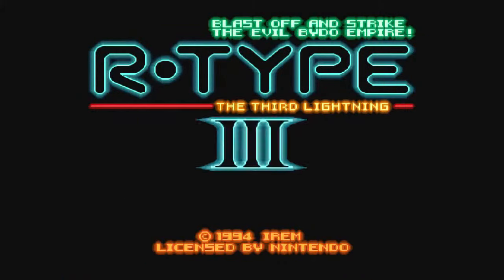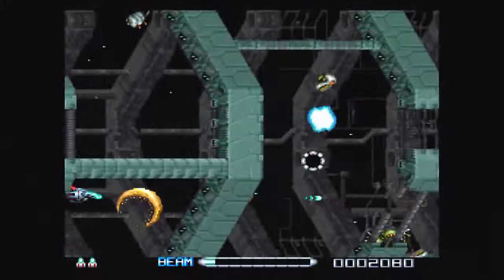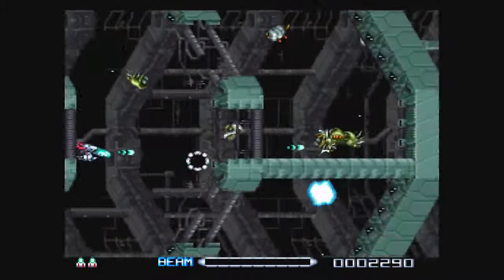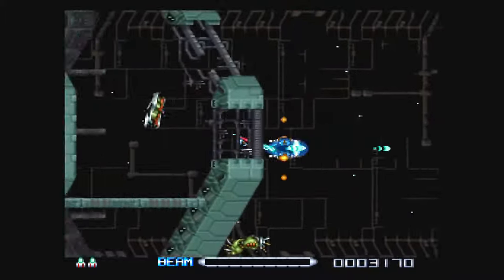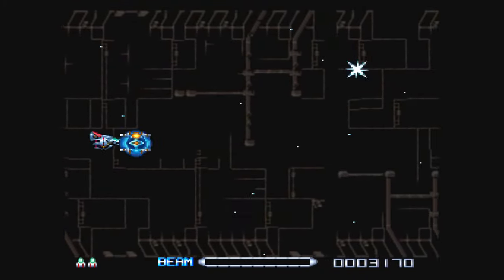Ladies and gentlemen, this is Super R-Type 3 for the SNES — do you know how amazing this game is? Super R-Type is an amazing game. This is the third in the series. I actually watched a video from RGT 85 — he just got one of these from Retrobit — but this is the freaking original right here. It's a side-scrolling shooter, a shoot-em-up or shmup, and it's really fun to play. Not too much different from Super R-Type 2, just some minor improvements, but I absolutely love side-scrolling shooters.